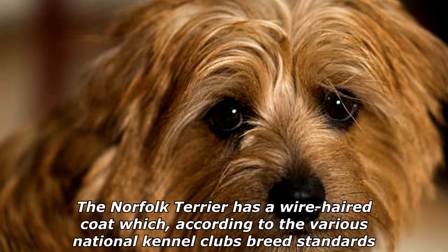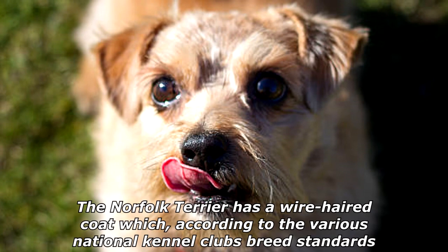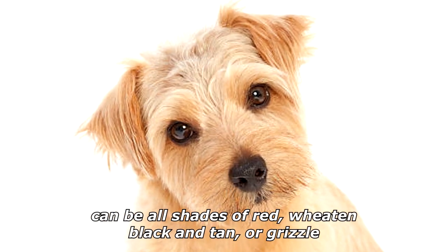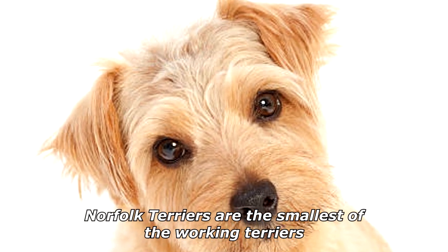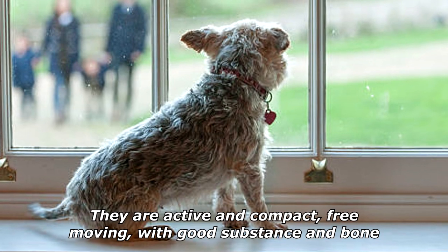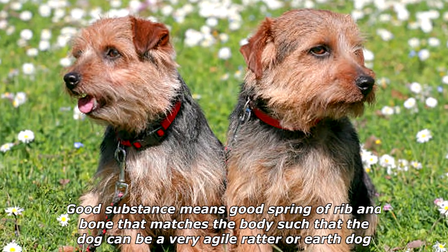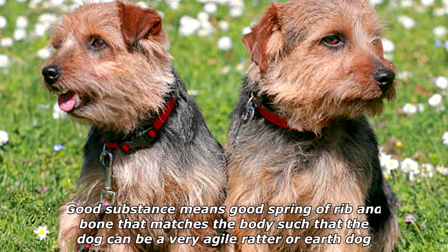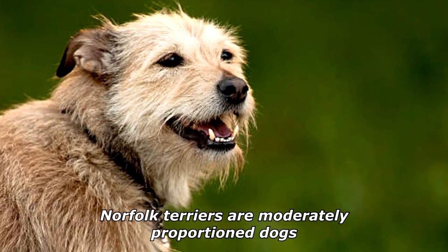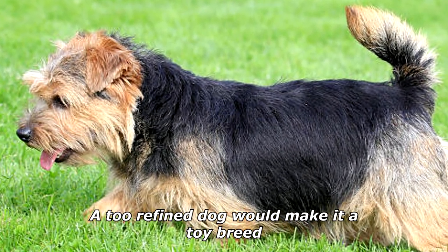The Norfolk Terrier has a wire-haired coat which, according to various national kennel clubs' breed standards, can be all shades of red, wheaten, black and tan, or grizzle. They are active and compact, free-moving with good substance and bone — meaning good spring of rib and bone that allows the dog to be a very agile ratter or earth dog. Norfolk Terriers are moderately proportioned; too heavy a dog would not be agile, and too refined a dog would make it a toy breed.